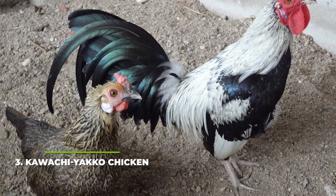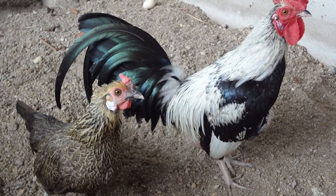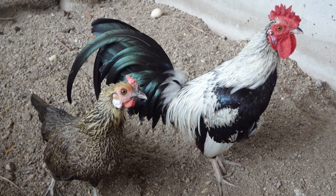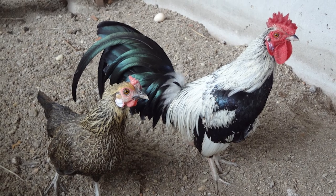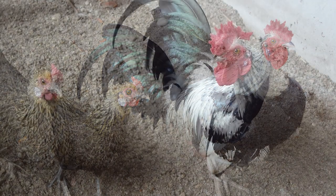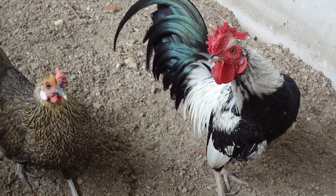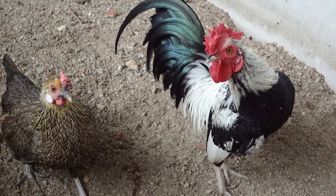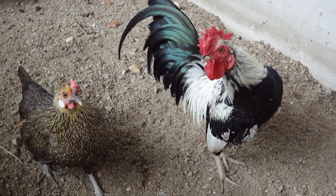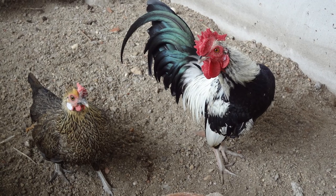Number three: the Kawachi Yakko chicken. If you're looking for an independent breed that really knows how to take care of itself, this might be the one for you. You can instantly identify it based on its colour scheme, which features some of the most outlandish colours in the world. On top of that they have very long, wide beaks coupled with very powerful and honestly deadly feet. We can't stress this enough — don't corner them or get on their bad side, because they can easily injure your hand if you get too close when they don't feel like it.